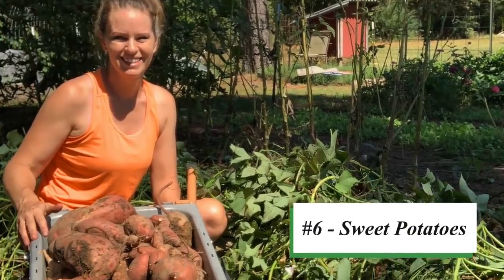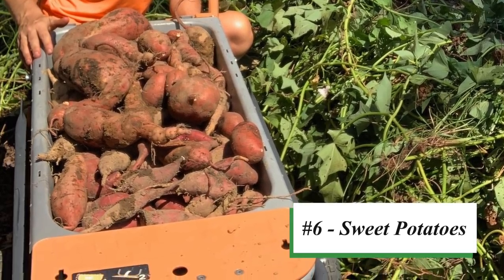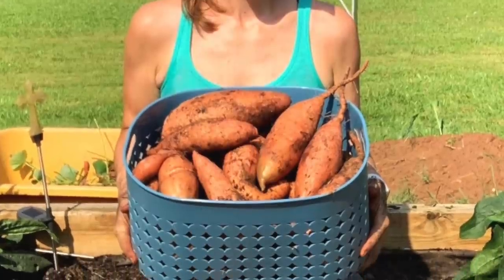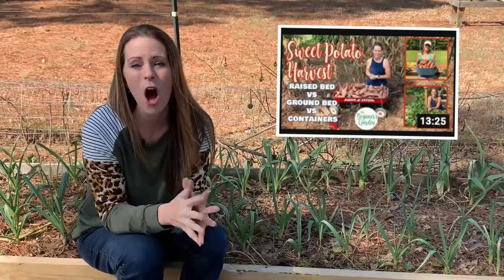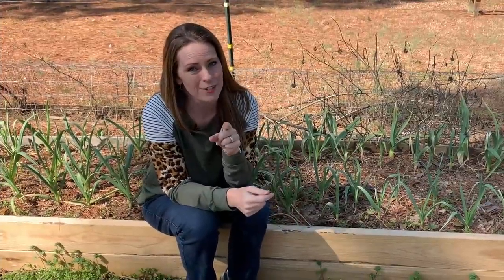Number six in my garden is sweet potatoes. If you live in a climate that gets hot, this is perfect — especially for southern gardeners. You can grow sweet potatoes in the ground, in a raised bed, or even in containers. You might be paying 88 cents to a dollar a pound when they're in season, but you can grow your own. Because they store so well, I have sweet potatoes that last me almost until the next year's harvest, giving you a year-round supply in your pantry.